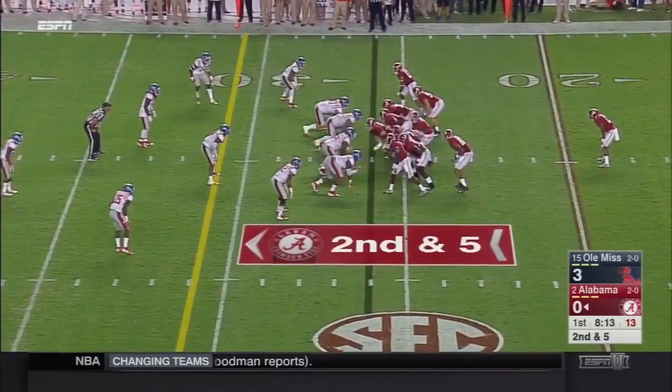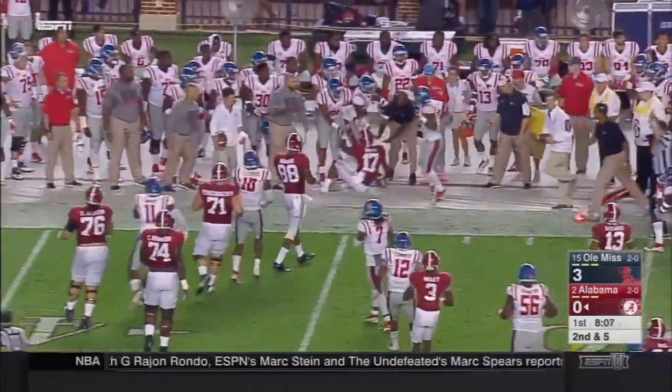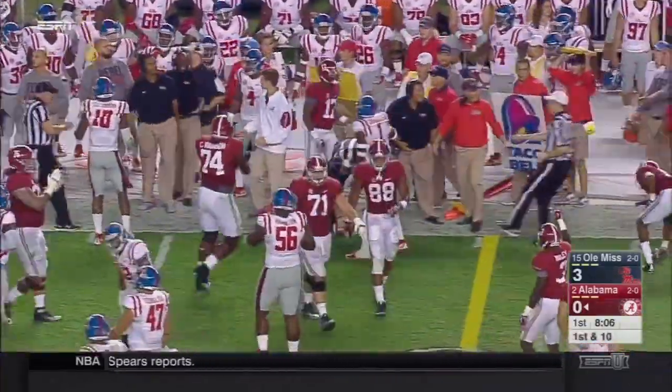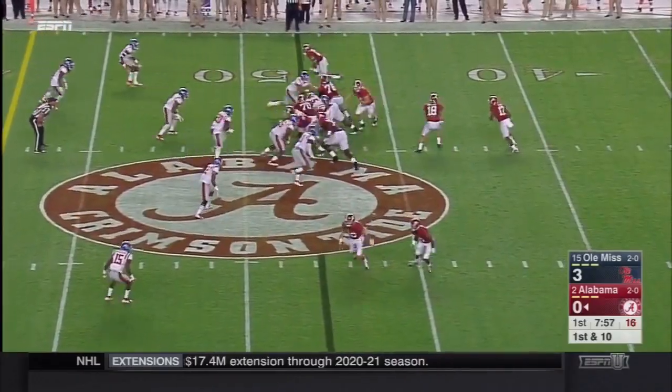Now the Rebels come across and they're gifted the tie to first down. By far the guy who is the most dangerous with the ball in his hands — he's got him in his hands again, he's got the corner, slips a tackle, close down, crossed the 30 and here come a couple of flags. Do they hit him late? Drake against Ole Miss a year ago in Oxford had broken legs.